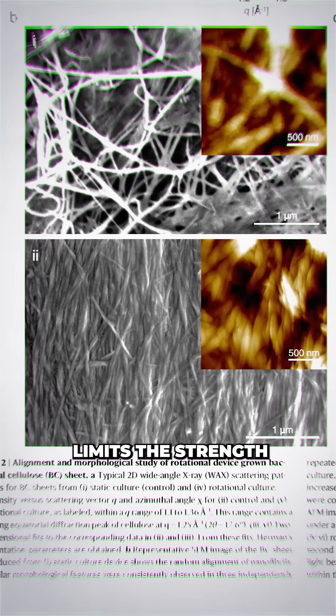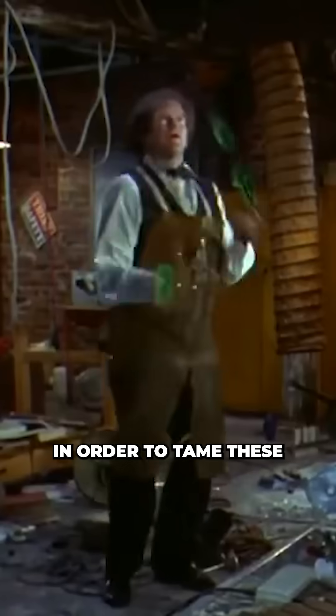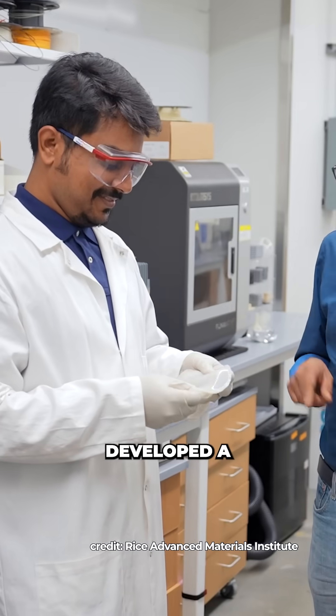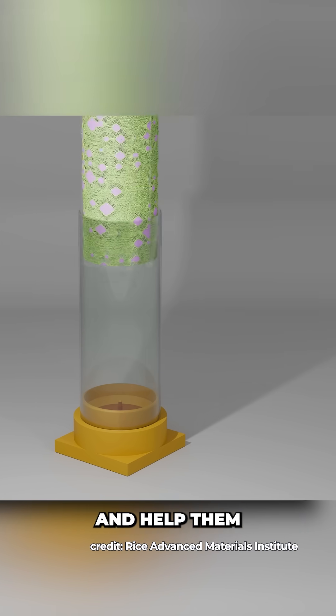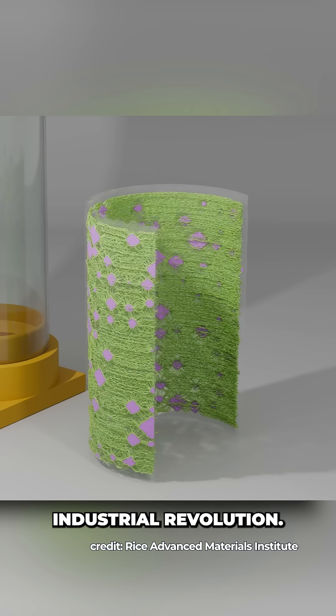This messy 3D web limits the strength and makes scaling up or turning it into anything useful particularly difficult. In order to tame these tiny technicians, researchers at Rice University and the University of Houston developed a spinning bioreactor with a central shaft that rotates, creating a fluid flow to guide the bacteria into alignment and help them lay down neat parallel cellulose fibers. Basically a bacterial industrial revolution.